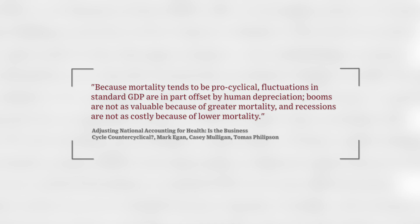What we do in this paper is, given the quantitative importance of health and the value of human life and these cyclical fluctuations in mortality, we show that it has big impacts on how we think about output in the business cycle in the U.S. and globally.